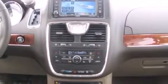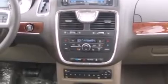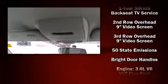A 30-gigabyte hard drive and six speakers enhance the audio experience throughout the interior. Rear LCD monitors provide entertainment that your passengers will appreciate, no matter how far the drive.